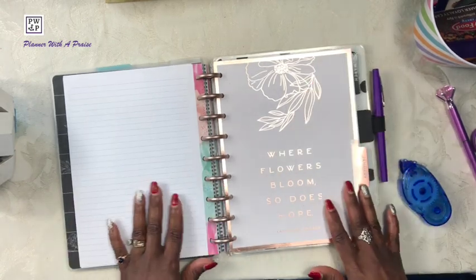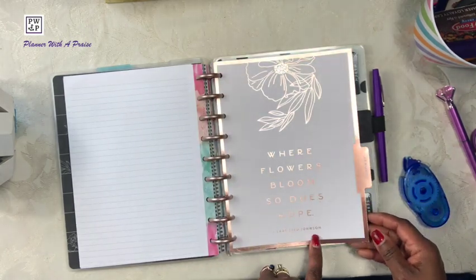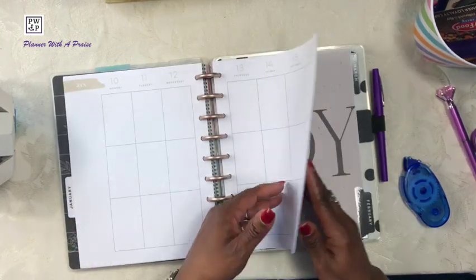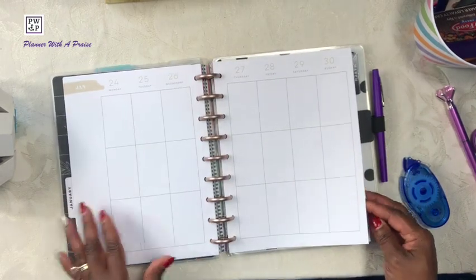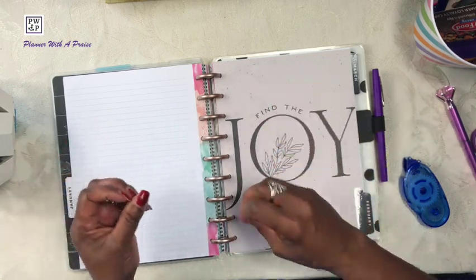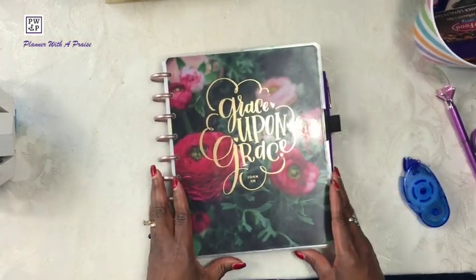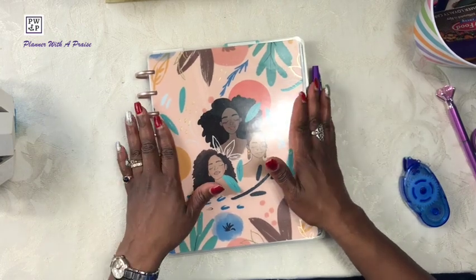Here is the divider that says where flowers bloom, so does hope — a quote by Lady Bird Johnson. Here is the month at a glance. Here is the week at a glance. And then we go right into February. The four planners I was using in 2021 are now compiled into two planners. Here is my personal planner. Here, my friends, is my faith planner. And then lastly is my social planner. So these three planners are now turned into one.